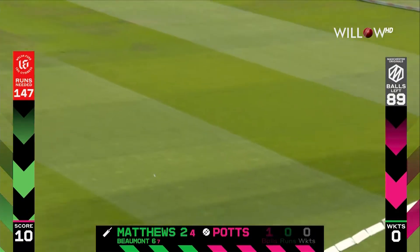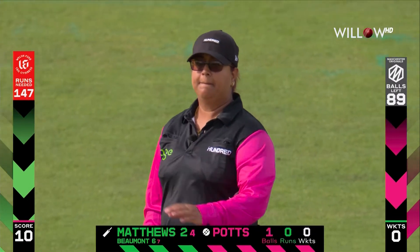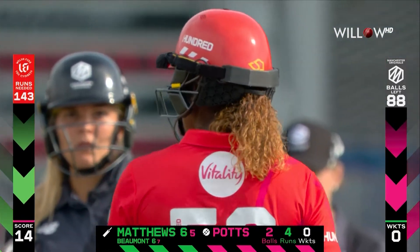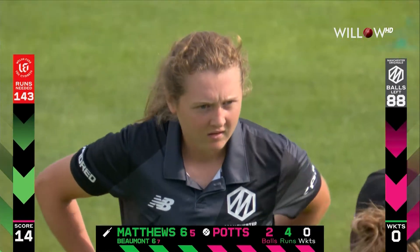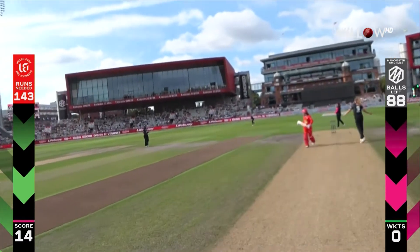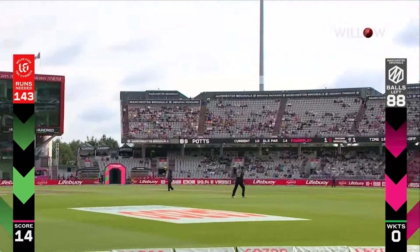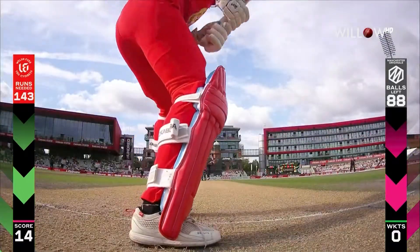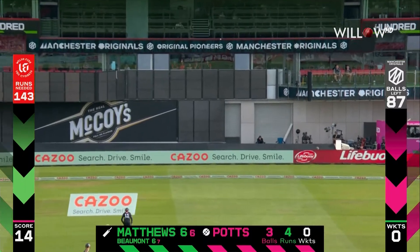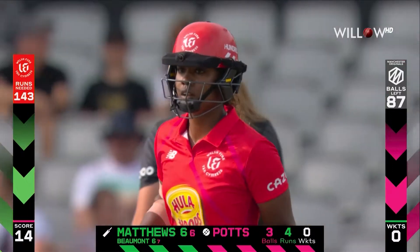That's lovely — gets length, gets line, and punishes it. Matthews, you talked about her going downtown, she picks up her first boundary. She has the talent going down the ground, lofting it over the top, committing to the shot. Dotting, swinging towards the boundary edge — that has just worked away nicely, a couple of bounces into the boundary for four. Very clever from Hayley Matthews.